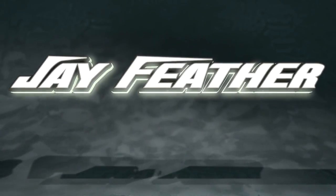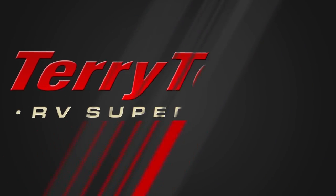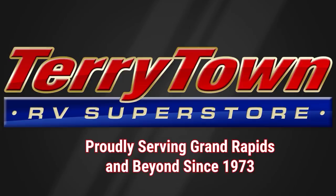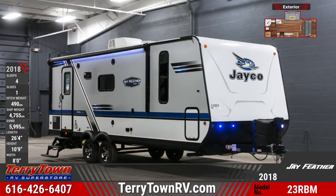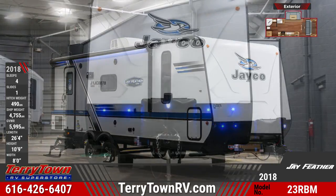The 2018 Jayfeather 23RBM Travel Trailer makes spontaneous travel easier than ever. This travel trailer tows with an aerodynamic rounded front profile and features a deluxe graphics package with two-tone sidewalls.